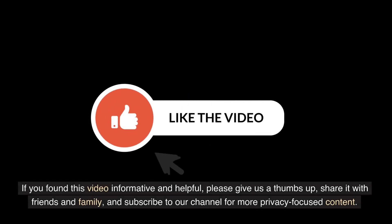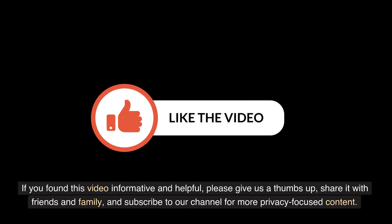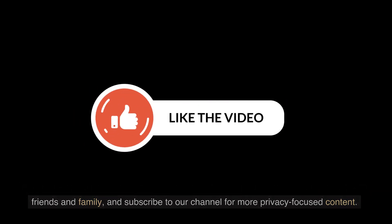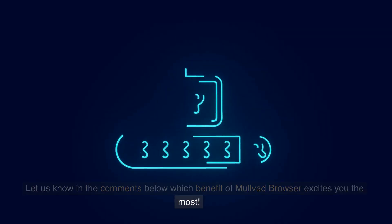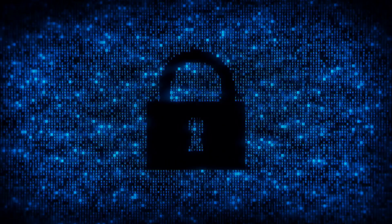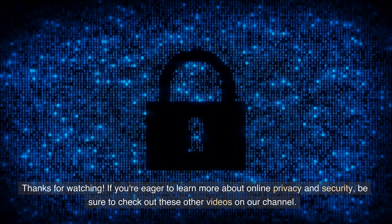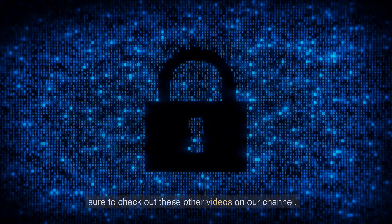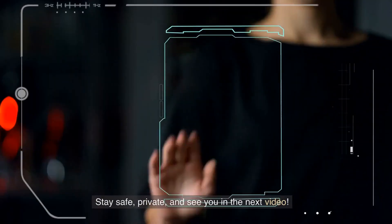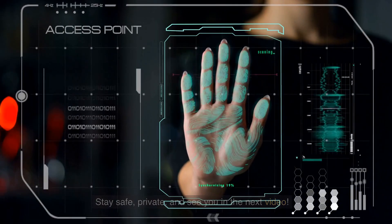If you found this video informative and helpful, please give us a thumbs up. Share it with friends and family, and subscribe to our channel for more privacy-focused content. Let us know in the comments below which benefit of Mulvod Browser excites you the most. Thanks for watching. If you're eager to learn more about online privacy and security, be sure to check out these other videos on our channel. Stay safe, private, and see you in the next video.